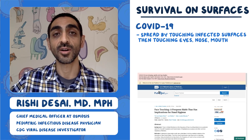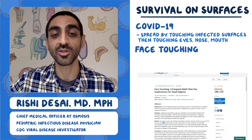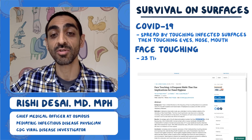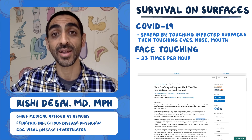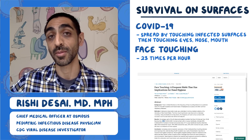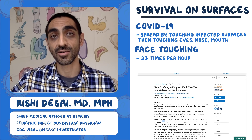A question comes up: how often do we actually touch our face? There's a study on face touching that looked at medical students specifically. They found that 26 observed students touched their face 23 times per hour — that's once every three minutes. Of those touches, 44% involved contact with the mucous membrane, which is the very vulnerable part through which the virus gets in.